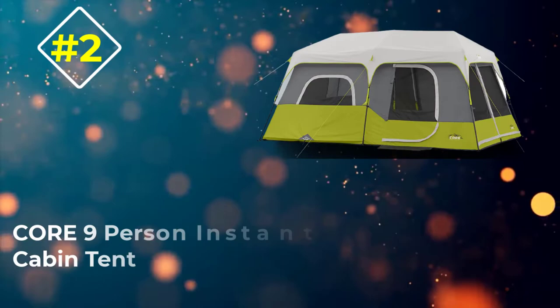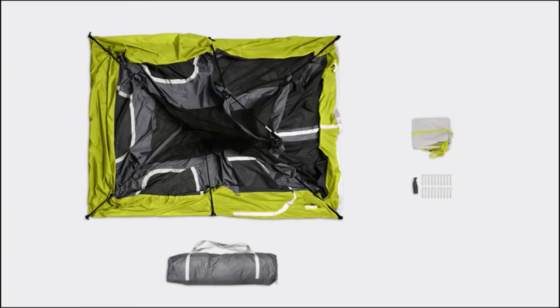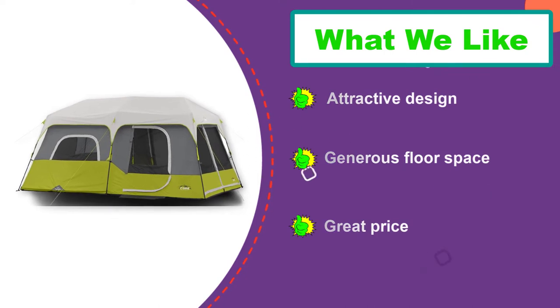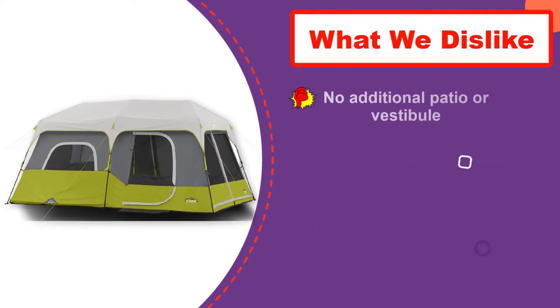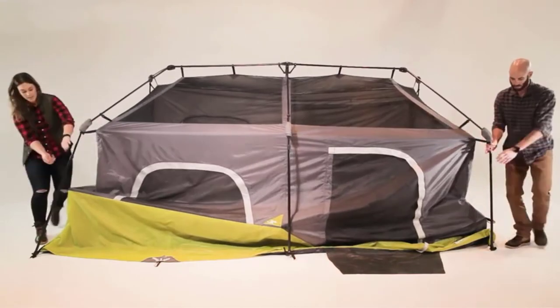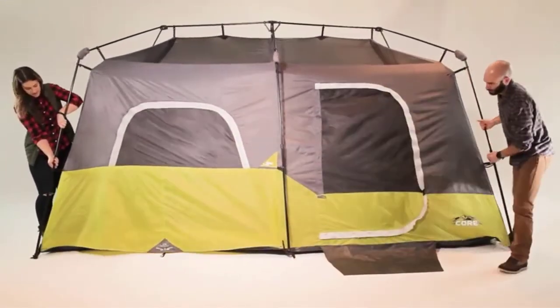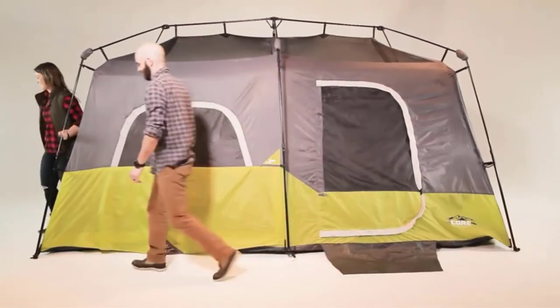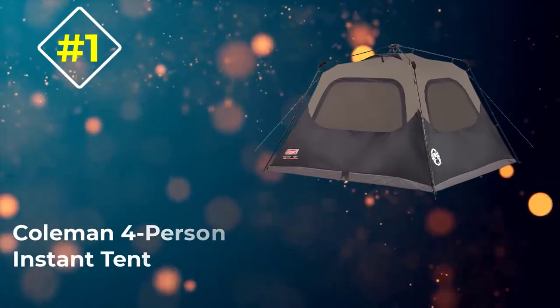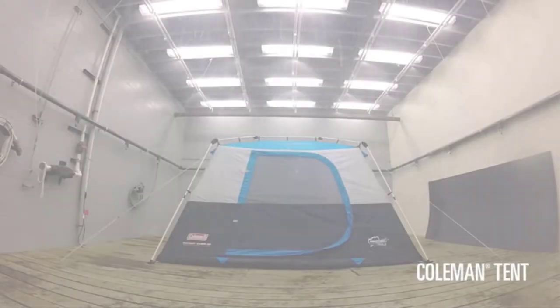Number two: Core Nine Person Instant Cabin Tent. For the family that wants quality and exceptional space coupled with ease of use, the Core nine person instant cabin tent is ideal. This is a freestanding cabin tent that features two separate rooms, perfect for parents and kids to camp together while each having their own space. The burden of slotting poles together is taken away thanks to a pre-assembled frame. Despite its size, setup time is an impressive 60 seconds. Rated for three seasons, it offers panoramic views with large windows on three sides, a window in the door, and a mesh roof great for stargazing.